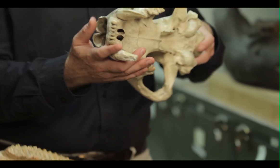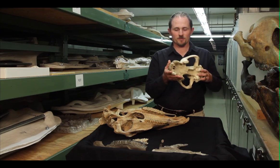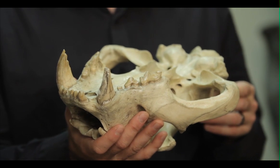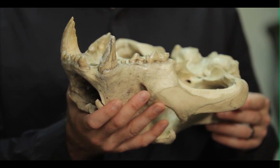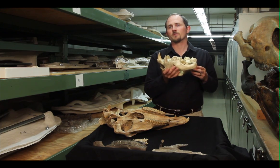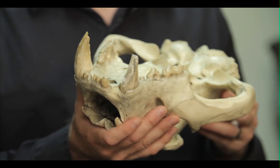When we look at this tiger skull, we can look at aspects of its dentition, or its teeth, to understand what it ate. When we look at these pointed and sharp teeth, we can see teeth that are very well adapted for slicing, shearing, and cutting flesh.